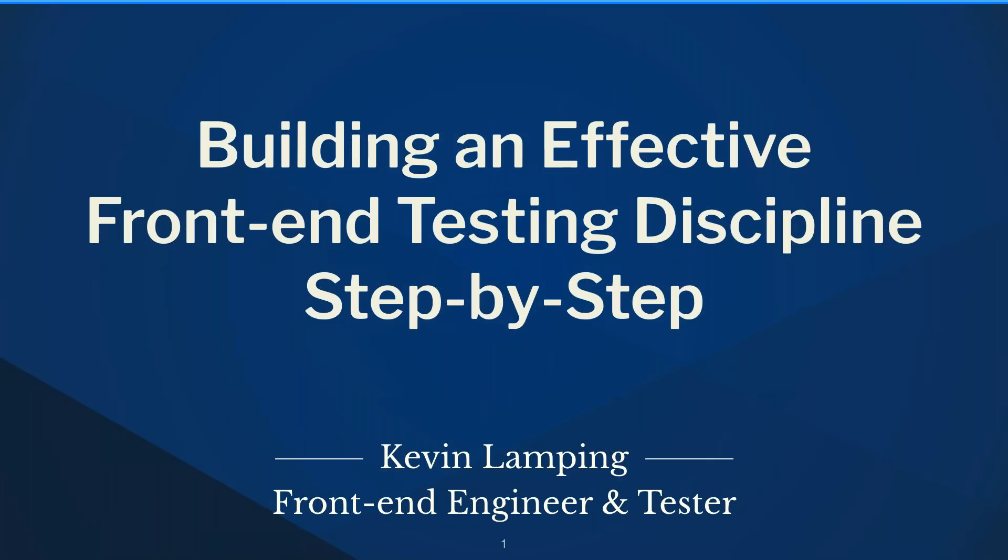Hi everyone, thank you for joining us for today's webinar: Building an Effective Front-End Testing Discipline with front-end engineering consultant Kevin Lamping. We're very excited to have Kevin do the session with us today because he is the expert on front-end testing and a leading front-end engineering consultant.